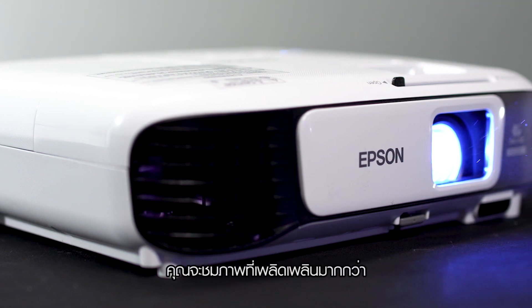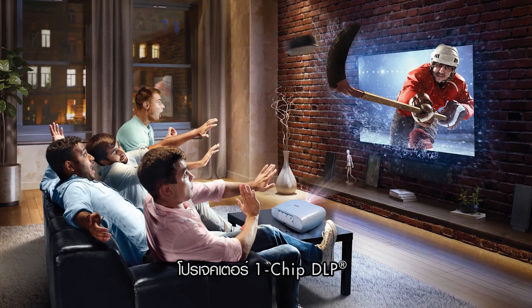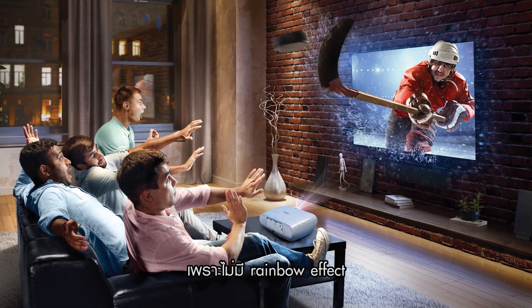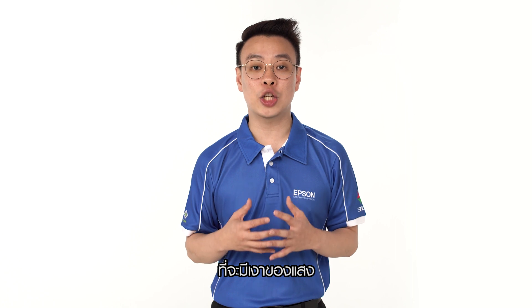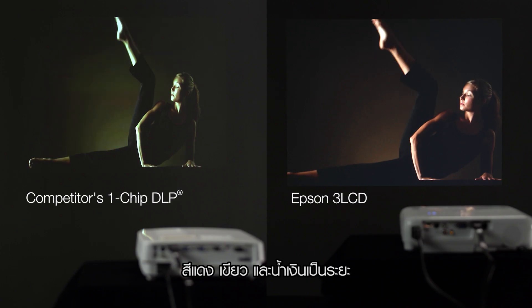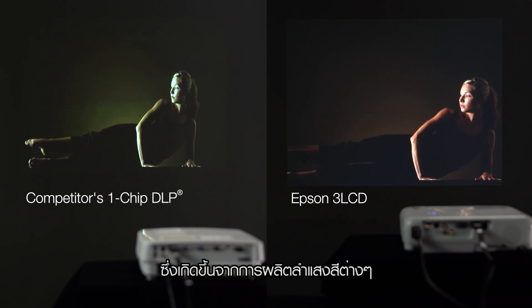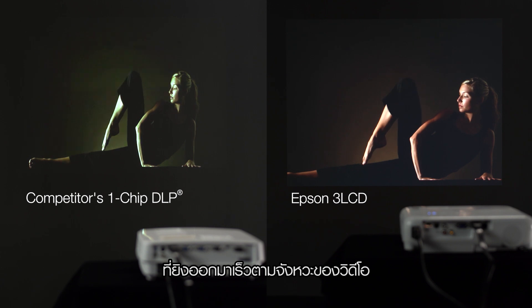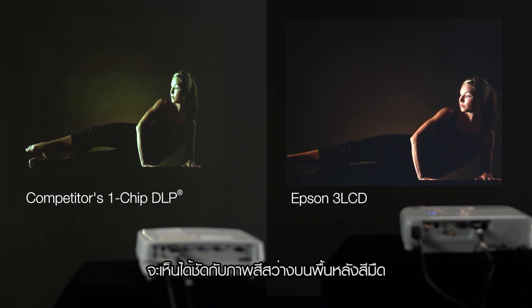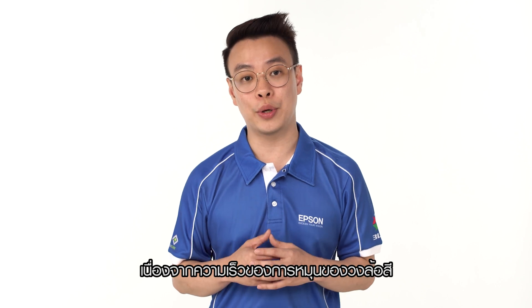With 3LCD technology, you can enjoy a more comfortable viewing experience than with a 1-chip DLP projector, as it does not create any rainbow effects. Rainbow effect refers to the momentary flashes of red, green, and blue shadows that are often seen on 1-chip DLP projectors, because of the sequential colours being produced. Fast-moving video, especially bright objects against dark backgrounds, makes this even more obvious due to the movement of the colour wheel.